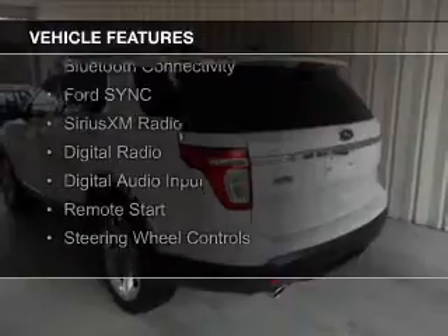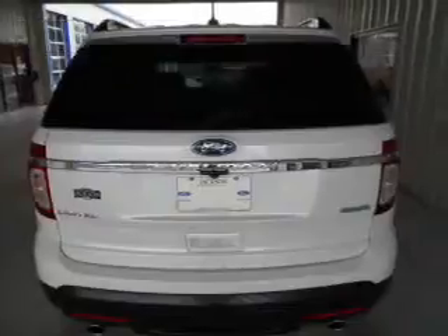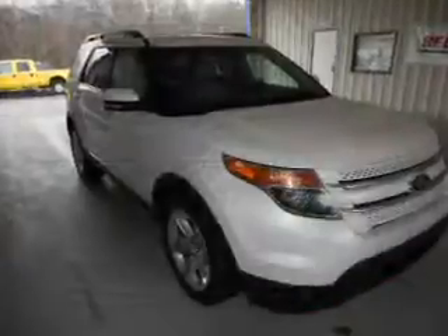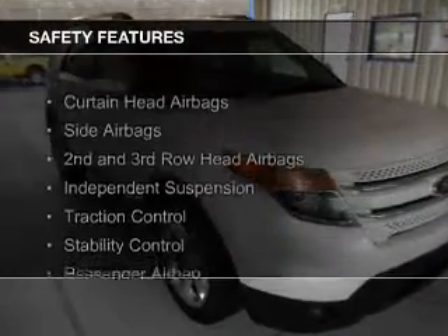leather seats, heated seats, Bluetooth connectivity, Ford Sync voice activation, Sirius XM satellite radio, digital radio, digital audio input, remote start, and steering wheel controls.